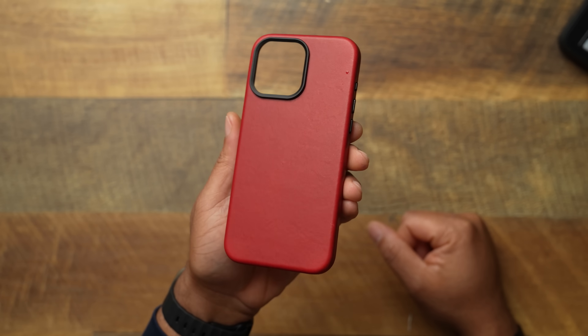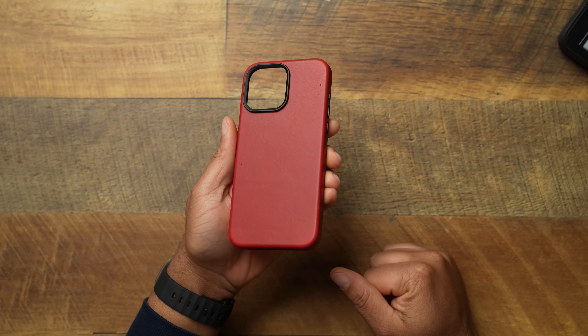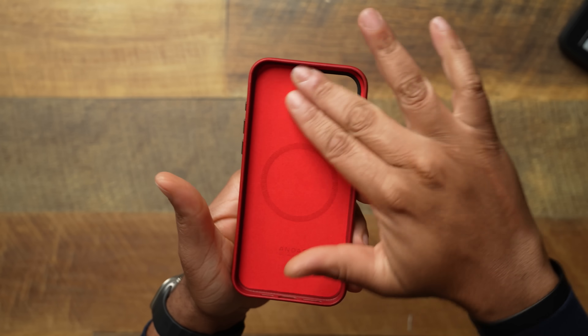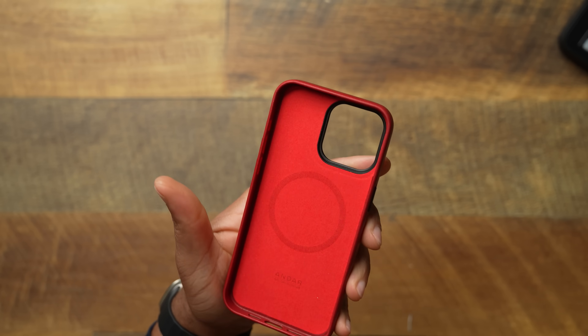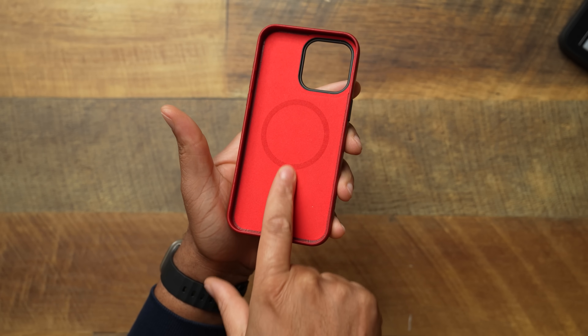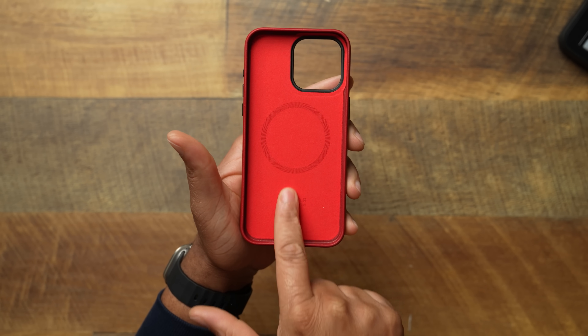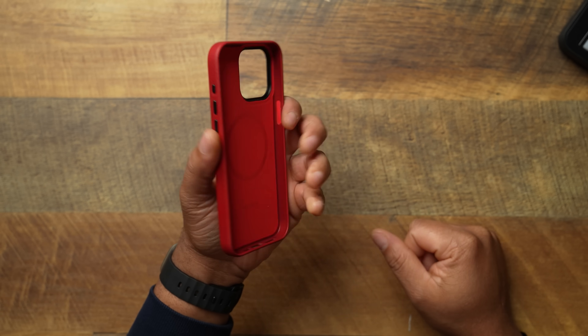Beautiful full grain leather on this case. You just give it that nice smell — leave the nose print on your case so you know it's official. The inside has a very nice color-matched soft lining. You're going to get your magnet there. I'm not sure if Andar has the alignment magnet — that's something I'd really love to see. Hopefully there is an alignment magnet and not just a circle.